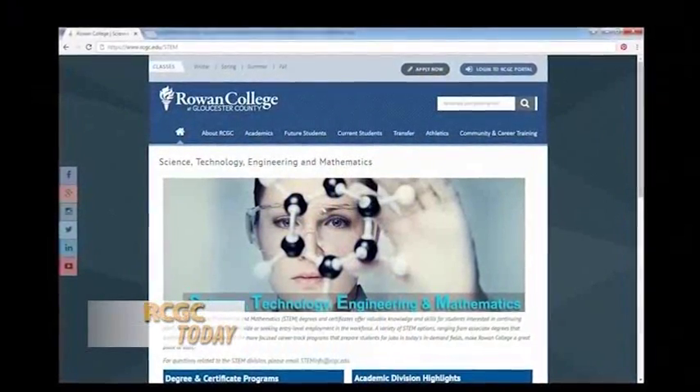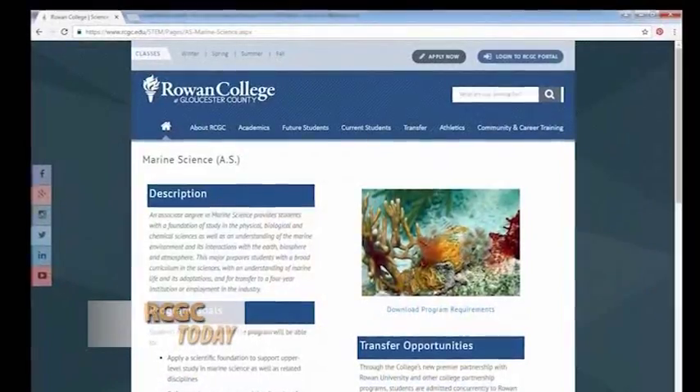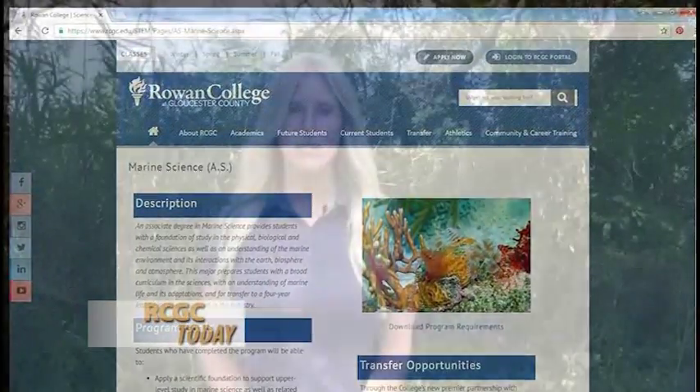We're actually the only community college in New Jersey that has an associates in marine science. We've sent students to Rutgers New Brunswick, Stockton, down to Florida, and even up to Maine last year — one of my students graduated and she's in Maine. Basically it's the first two years of science, so you don't even have to go into marine science after these first two years. This is just giving you a very solid science background for your first two years at a community college, and you get field study in addition. Then you can move on and do anything you want.